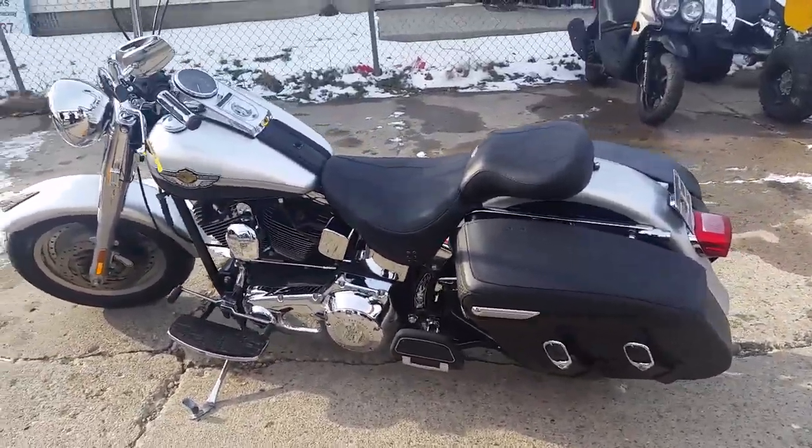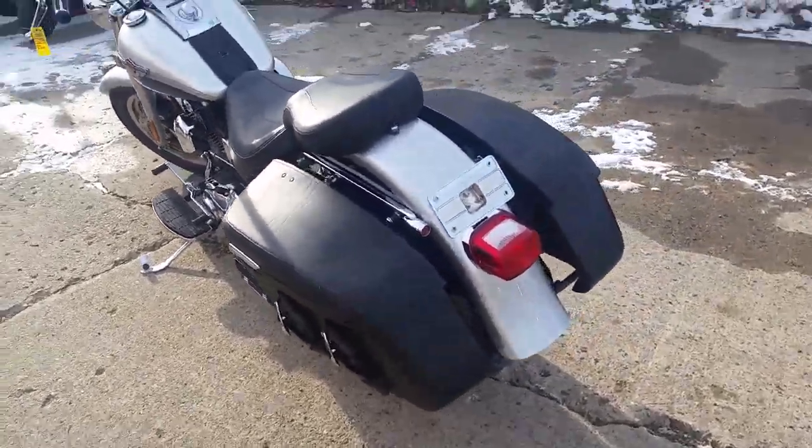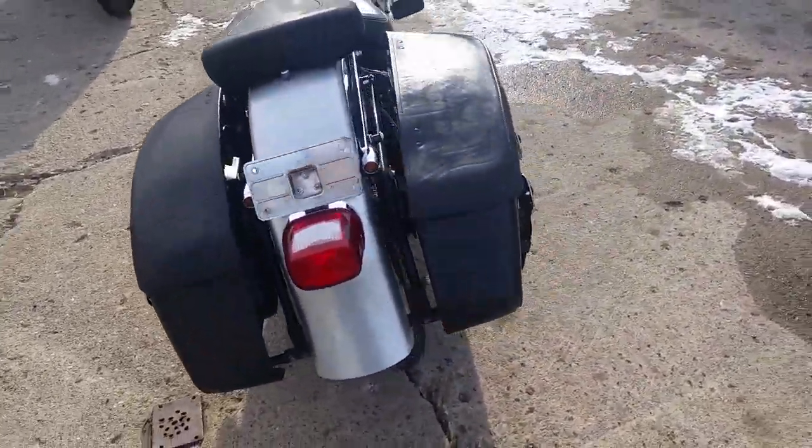It's a good looking bike as you can see in the video. Comes in black and silver paint. It's got the security system, saddle bags.